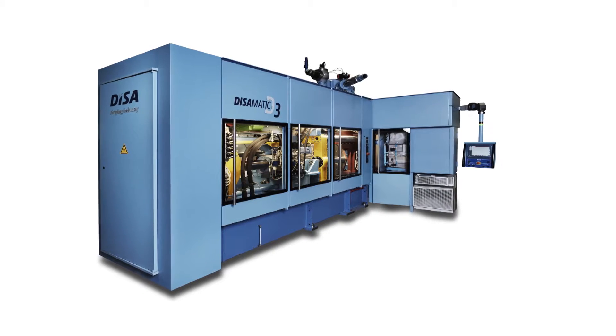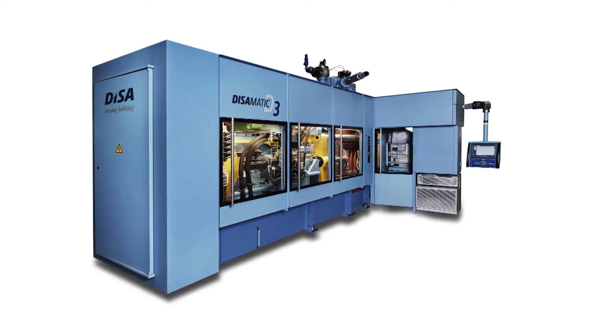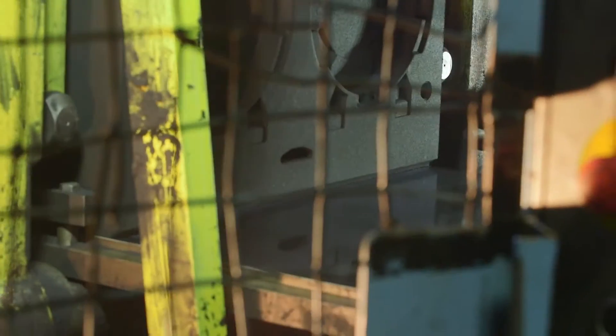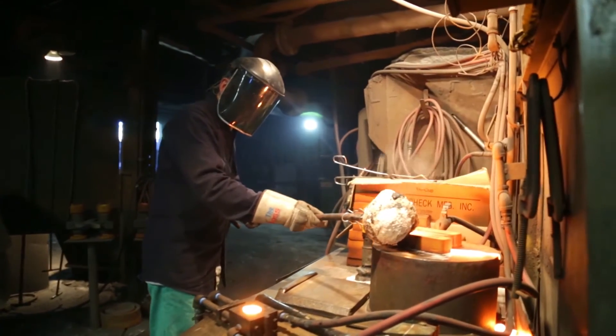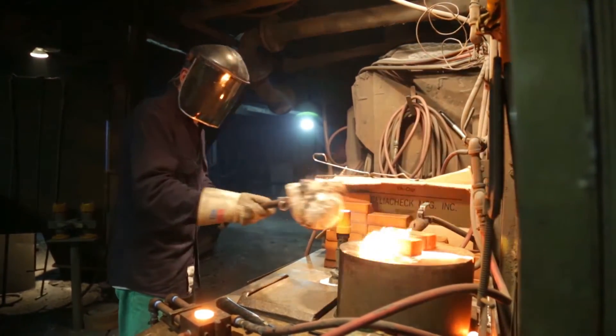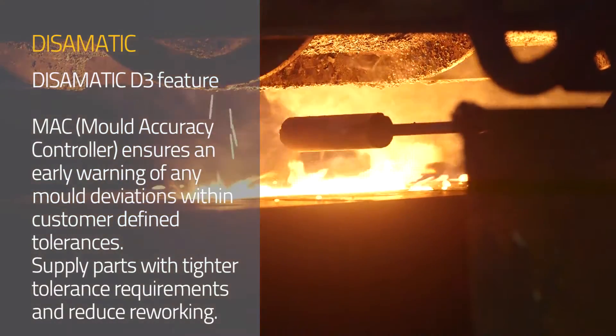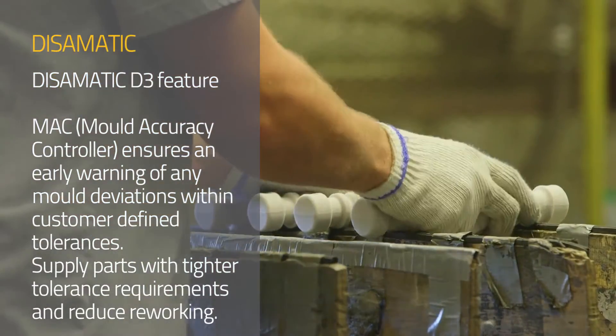The advantages of going with the D3 versus just replacing what we have will give us more growth potential. And the ability to squeeze from both sides, a tighter parting line, we feel like would give us a reduced cleaning cost. And then there's a moldability controller that we feel like would add to the quality of the part.